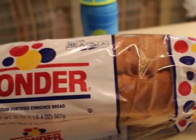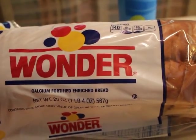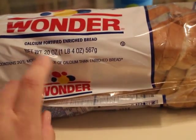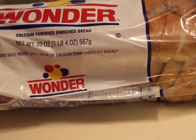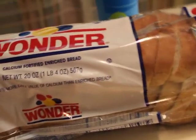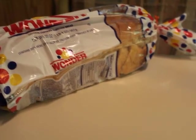I grabbed a bag of Wonder Bread. I remember eating this stuff as a kid. I've never really seen it on the shelf, and I just started buying bread at the Dollar Tree. So I spotted it and I thought I better bring one to camp because we can definitely use it.